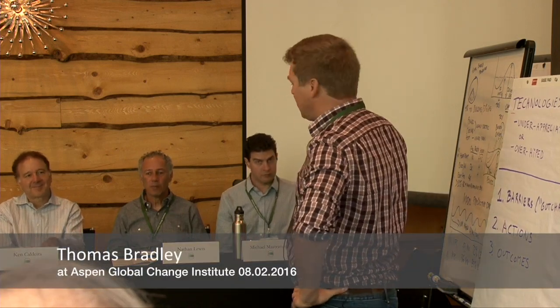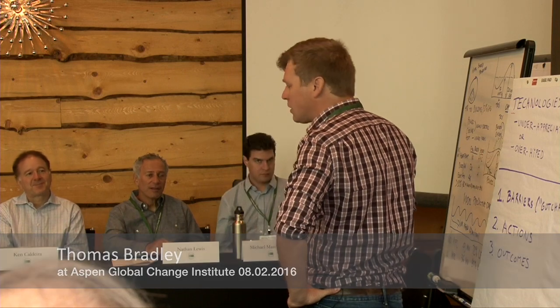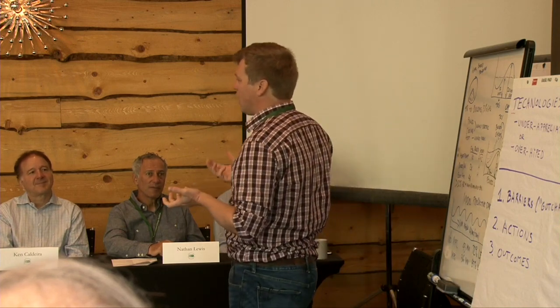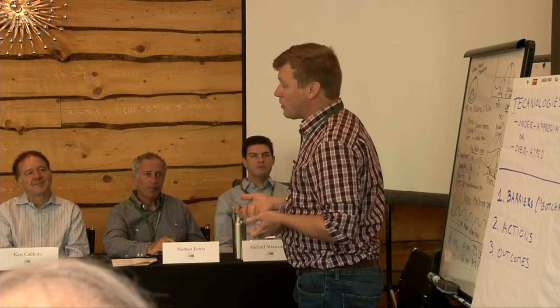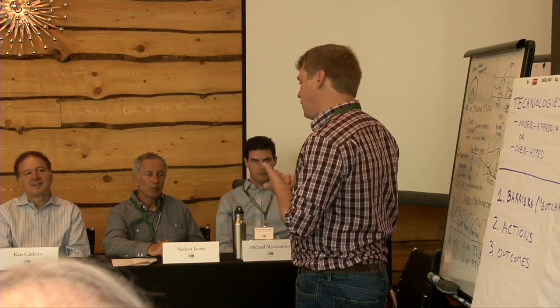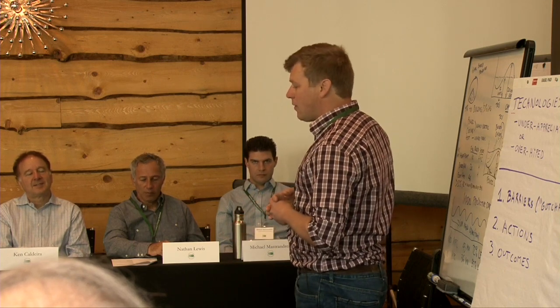My name is Tom Bradley, I'm at Colorado State University in Fort Collins, and I'm here to present about V2G. V2G is this concept where electric vehicles are connected to the grid — plug-in electric vehicles have energy storage on board, and the idea is that we could perhaps use that energy storage to perform grid services of some kind.